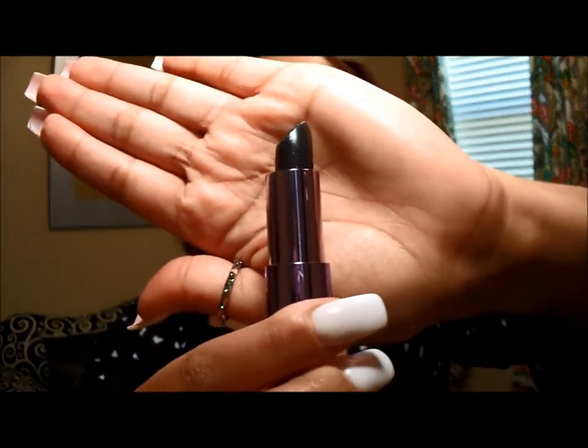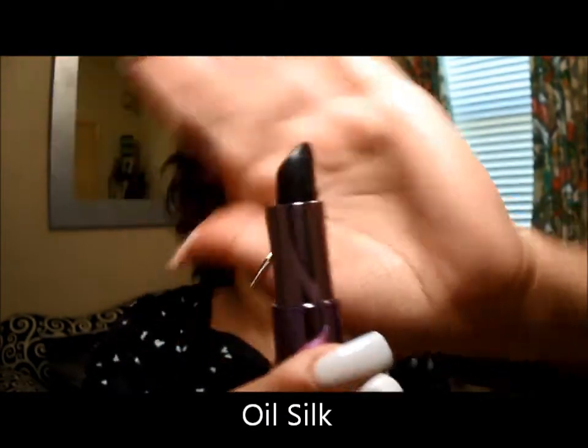Now let me give you a little disclaimer: the next two products are definitely vampy and they are black. If you're not really into wearing black lips, I'd suggest being open-minded, because honestly I've never worn black lips other than on a holiday like Halloween. But these are really fun to play around with. This next one is from Urban Decay — you can find it at Ulta, especially during Halloween season. It's called Oil Silk and I'll swatch it.